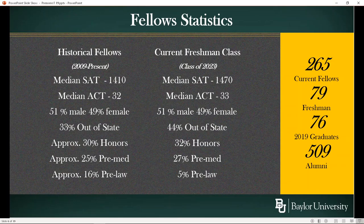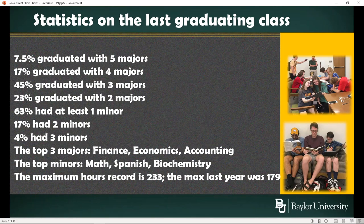For the current Fellows freshman class, you can look at the statistics in the middle column. The one on the left has the historical statistics, and if you compare them, the first number that really stands out is that the SAT has really jumped. You might think it's getting harder to get into Fellows, and it probably is a little harder, but that jump in the SAT is a little bit deceptive. Two years ago, they restructured the SAT — the new SAT is scored on a different scale, and a 1410 on the old SAT is approximately a 1470 on the new SAT. You can see the freshman class is quite a bit larger than we would normally look for. The last graduating class last May: 7.5% of students graduated with five majors, 17% with four majors, 45% with three majors. The current record is that one Fellow graduated with 233 hours — recall that it only takes 124 to get a degree from Baylor.